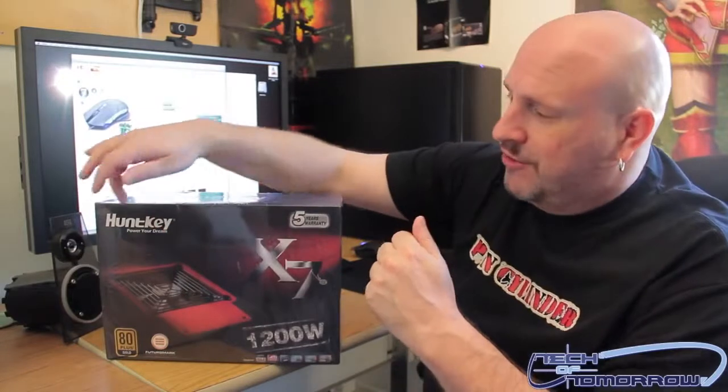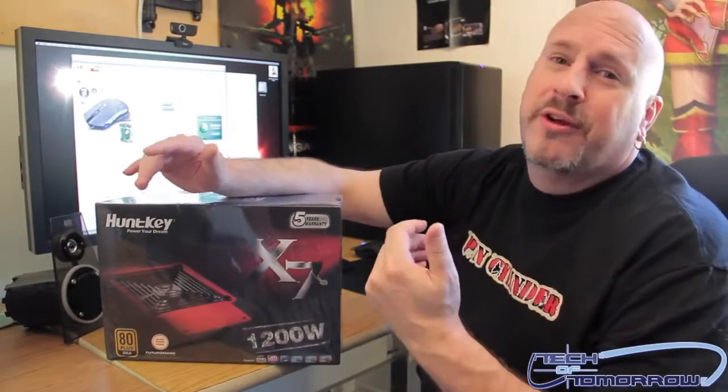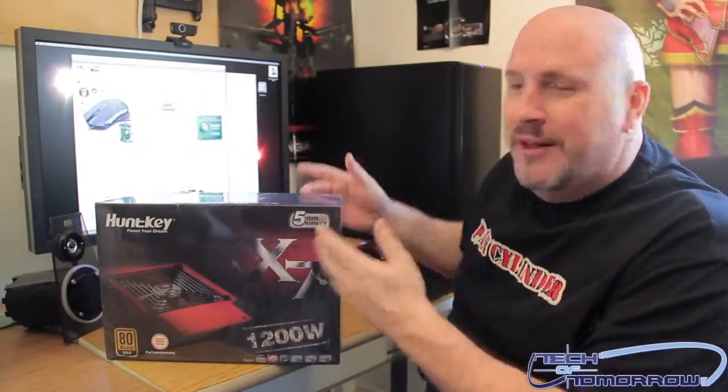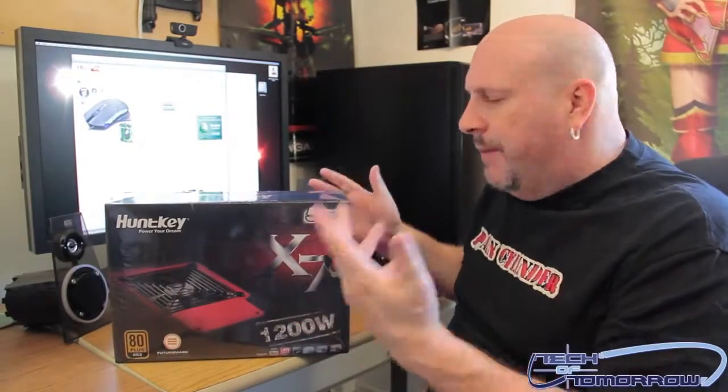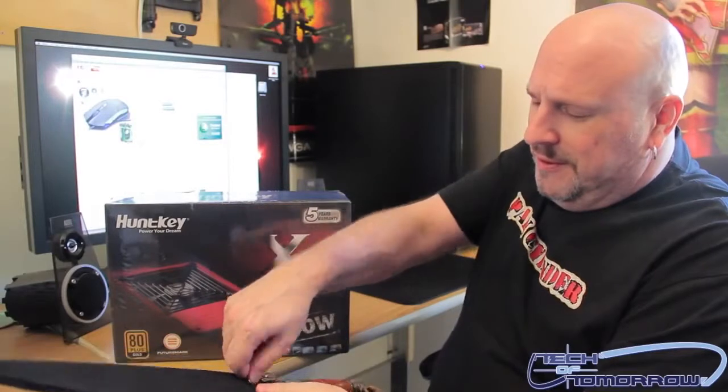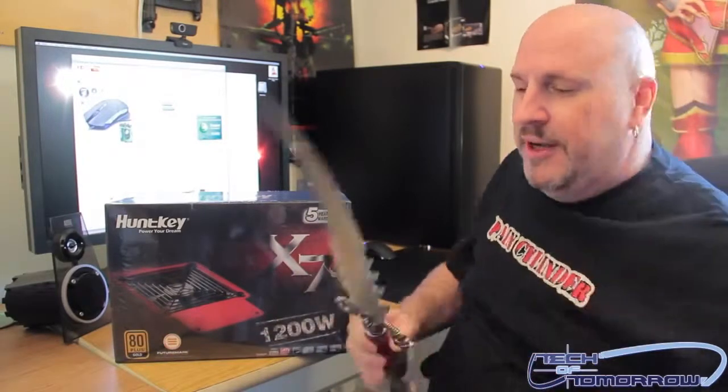They should just change the H to a C and then it'd actually be a really good key — everybody could use one of those. Alright, let's jump in and check out the box. I don't have a knife — hold on a second. We've got something though. You guys might have seen this before.